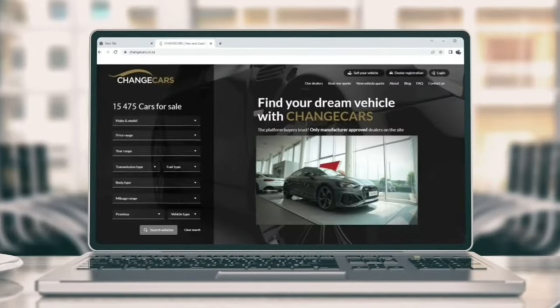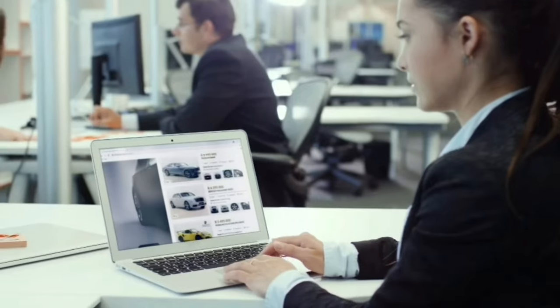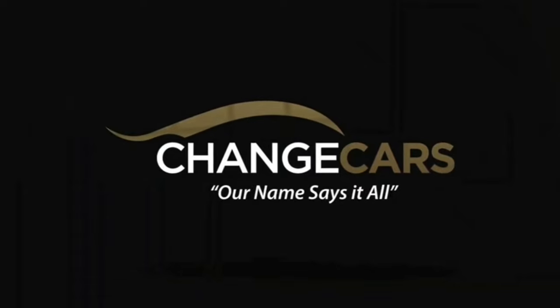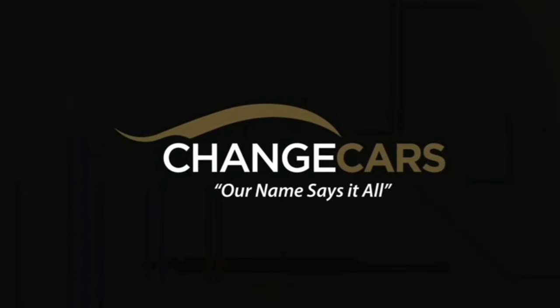What is Changed Cars? Changed Cars is an online website where you can look at buying vehicles. If you're looking to buy a vehicle, just go on changedcars.co.za. There are over 15,000 vehicles there — you'll find what you're looking for. Changed Cars works with only manufacturer-approved dealerships, so chances of getting scammed are zero. We'll speak more about Changed Cars later in the video.